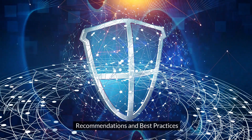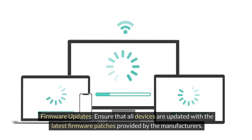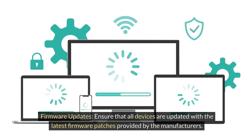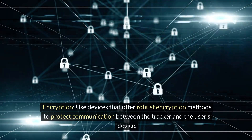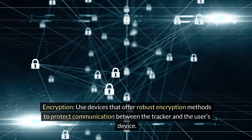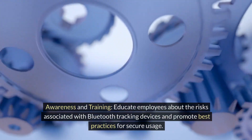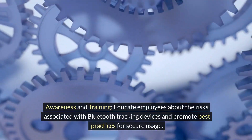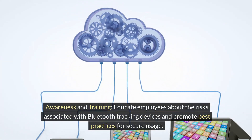Recommendations and best practices. Firmware updates: ensure that all devices are updated with the latest firmware patches provided by the manufacturers. Encryption: use devices that offer robust encryption methods to protect communication between the tracker and the user's device. Awareness and training: educate employees about the risks associated with Bluetooth tracking devices and promote best practices for secure usage.